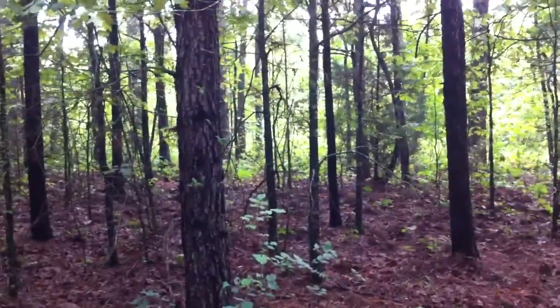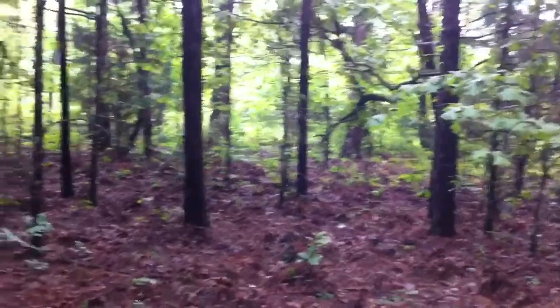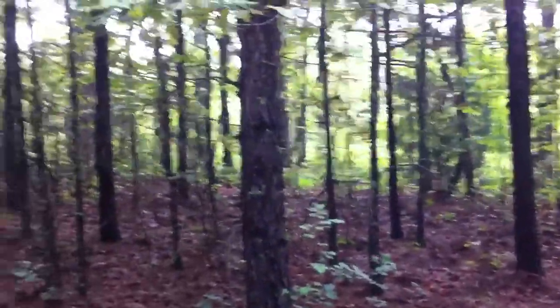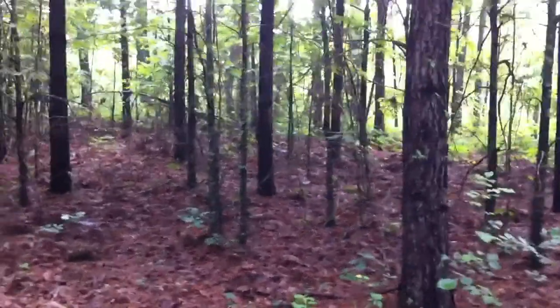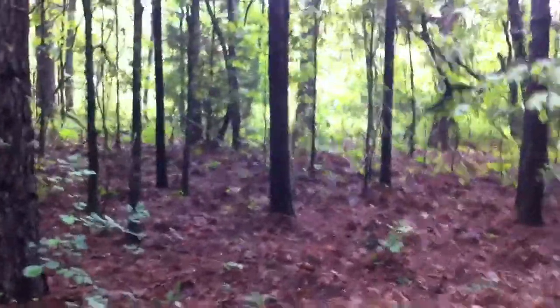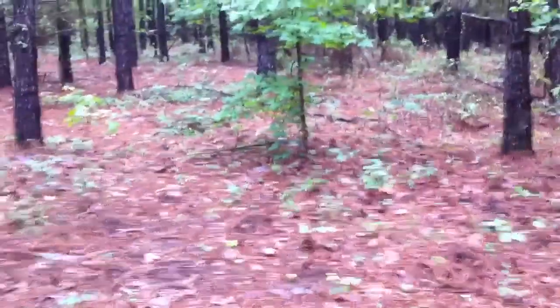We're just doing a little pre-scouting. We've had a camera in the area, and we've had some nice pictures thus far of some young bucks — got a little bit of antler growth going on. Hopefully we'll be able to set this up in the fall for a nice ambush spot. We've got a stand that's about 20 to 25 yards off of this line here, and this right here is probably the most open area in this pine plantation.